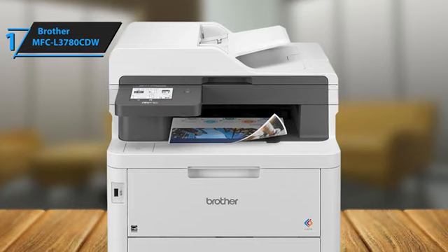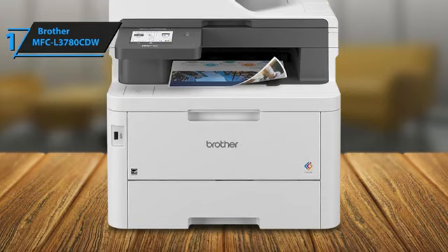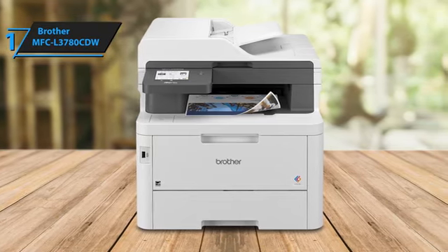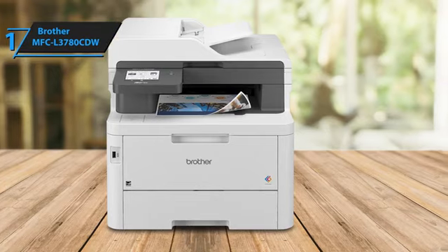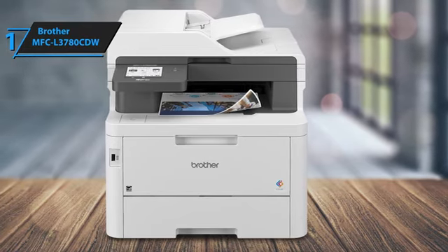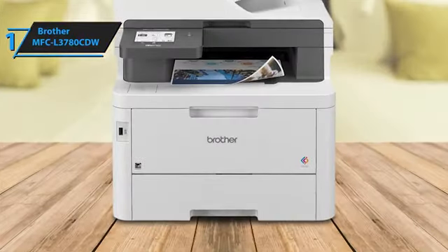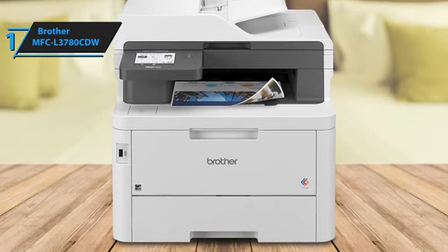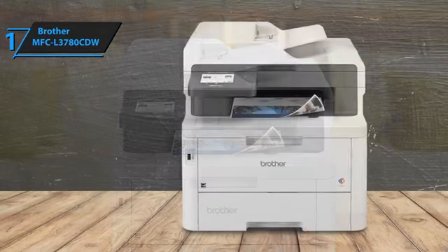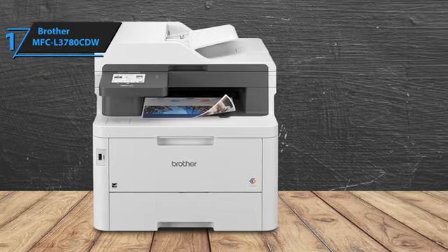The 50-sheet automatic document feeder speeds up copying, scanning, and faxing multi-page documents, and automatic two-sided printing saves paper and time. You can easily print and scan using popular cloud apps like Google Drive, Dropbox, Evernote, and OneNote via the 3.5-inch touchscreen. The Brother MFC-L3780CDW ensures professional documents with laser-quality colored digital technology. The printer is reliable for high-volume printing, boasting fast print speeds of up to 31 pages per minute. Many users attest to its consistent performance and efficiency, making it the best choice for 2024. Overall, this model offers premium performance at the best possible price-quality ratio.